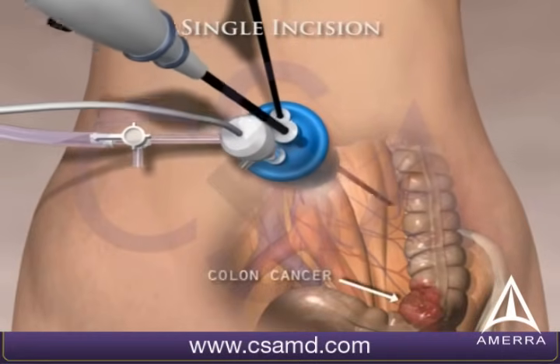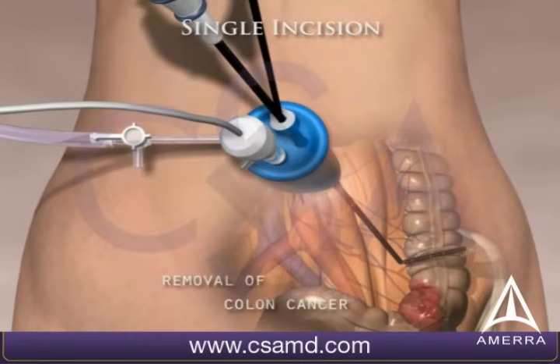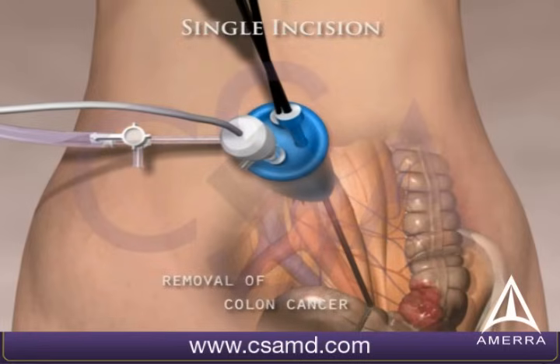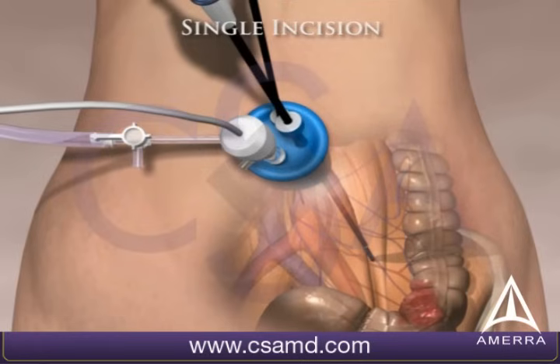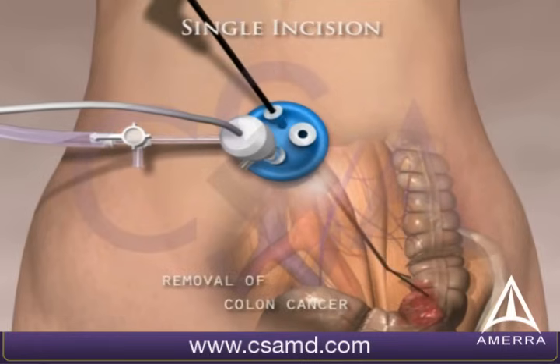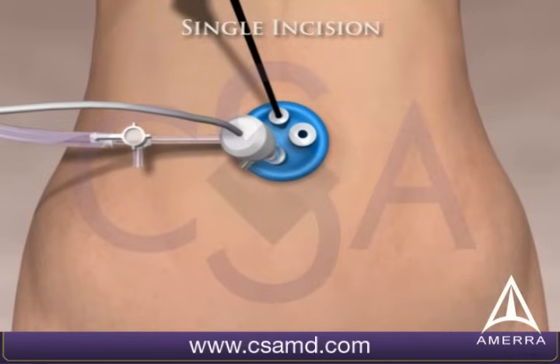In this case, a colon cancer is identified. An area above and below the cancer is identified and isolated with the laparoscopic instruments. This diseased portion of the colon is then carefully removed through a wound protector placed at the single incision site.